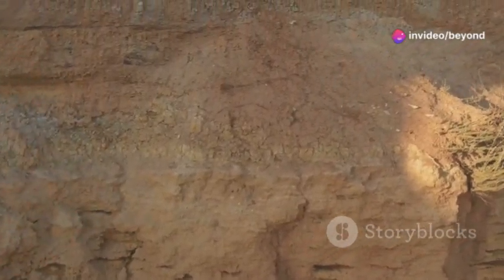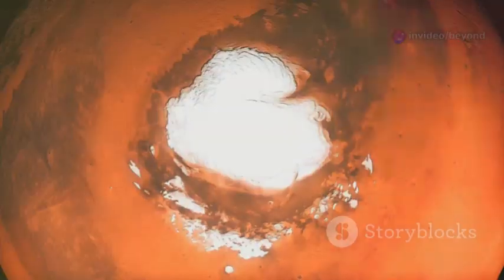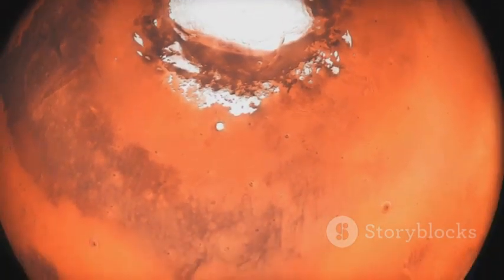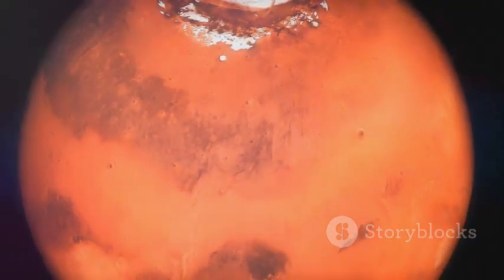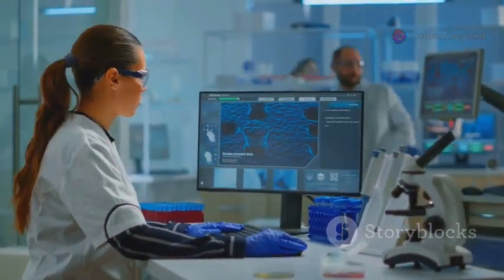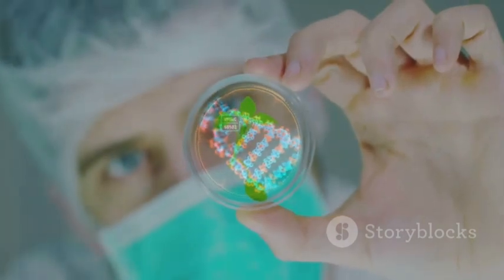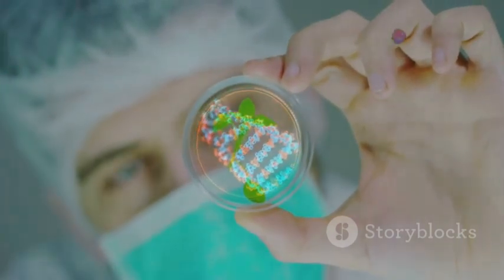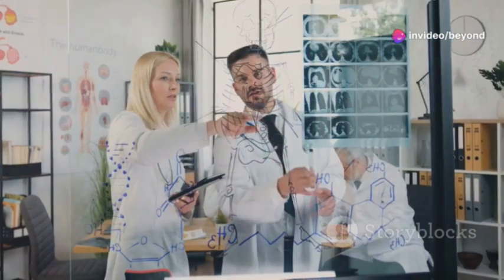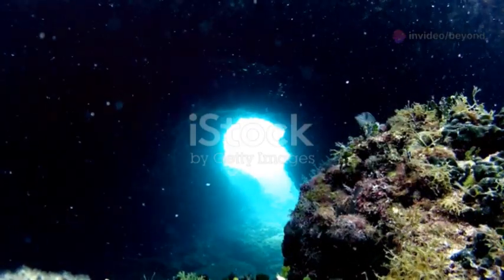These chemotrophs live on a geological timescale, expanding our definition of where life can exist. If life thrives deep within Earth's crust, could it exist on Mars or icy moons with subsurface oceans? These microbes are models for what alien life might look like. Their DNA is filled with adaptations for survival in extreme conditions — repairing radiation damage, processing unusual chemicals. They are extremophiles, pushing the limits of life as we know it.